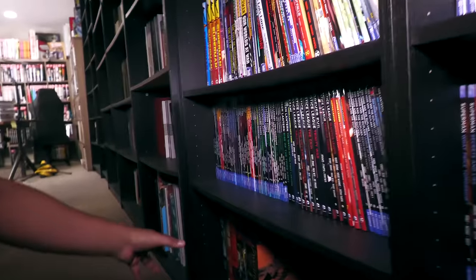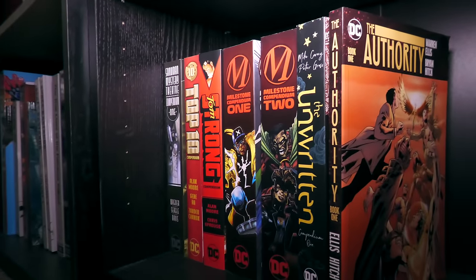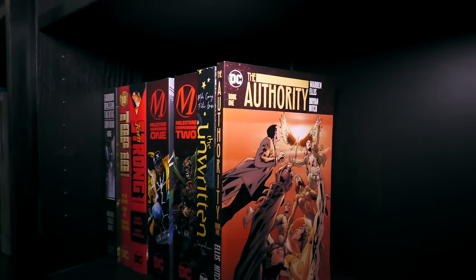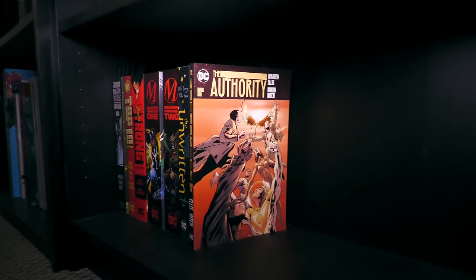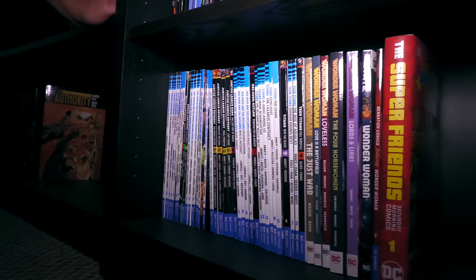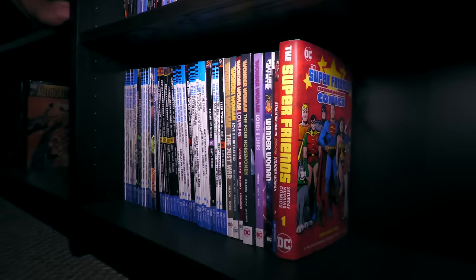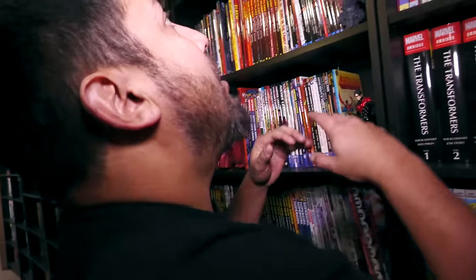Over here we have some compendiums — not all the compendiums. I think I'm going to keep Green Lantern, and Robin and Nightwing, and those will go with their series. But this is like Milestone and some of the American comics. And then Vertigo. And then some Rebirth stuff down here that I need to move around. I think next time I do this video, next year, the tour might look a little bit different.